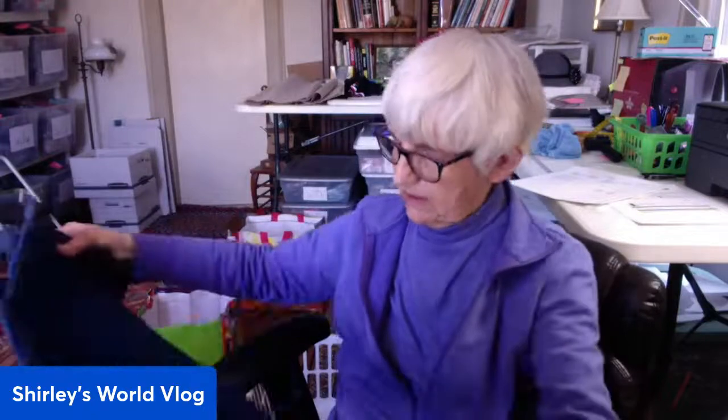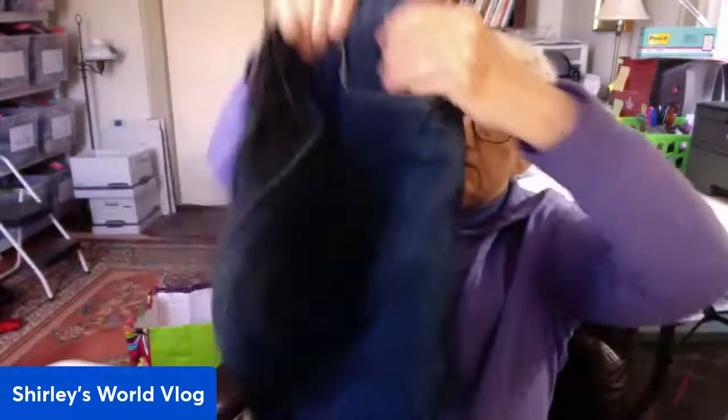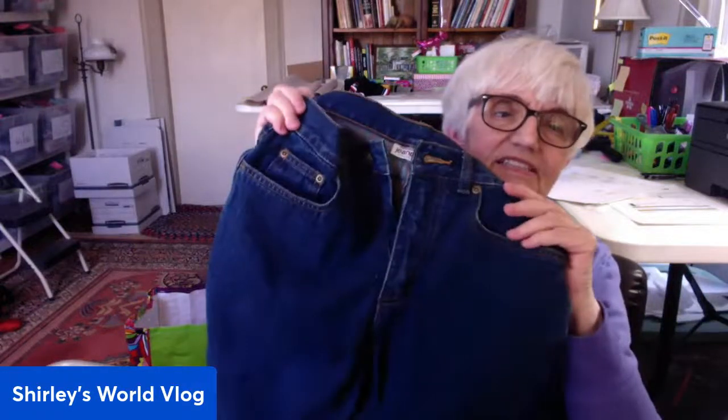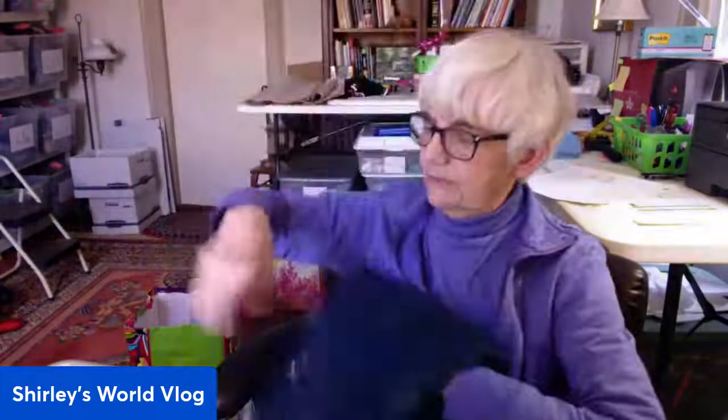These are capris — Newport News, size 6, all cotton. At least it's the season for capris. Newport News is an inexpensive brand, but they're in great shape.